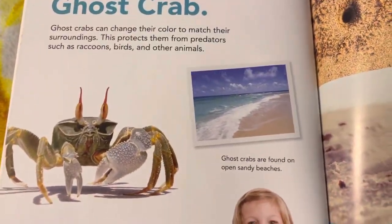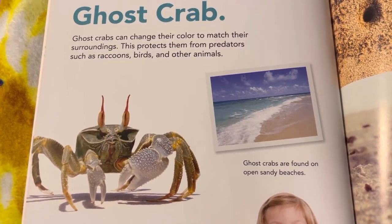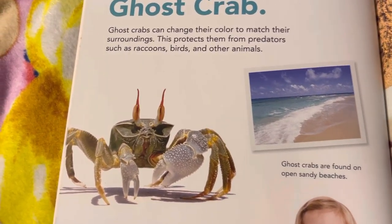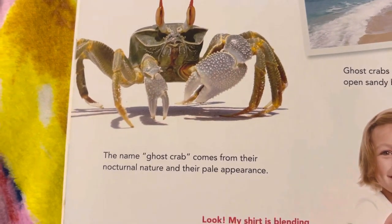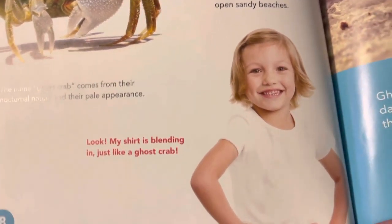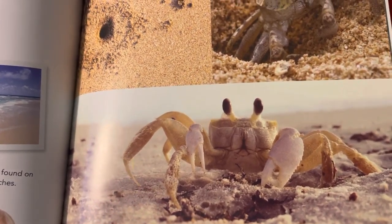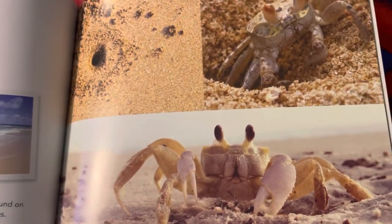Vanish from sight like a ghost crab. Ghost crabs can change their color to match their surroundings. This protects them from predators such as raccoons, birds, and other animals. Ghost crabs are found on open, sandy beaches. The name ghost crab comes from their nocturnal nature and their pale appearance. My shirt is blending in just like a ghost crab! Ghost crabs burrow deep into the sand to sleep during the day and come out at night to eat. Young crabs burrow close to the water's edge, and older crabs dig further up from the water.